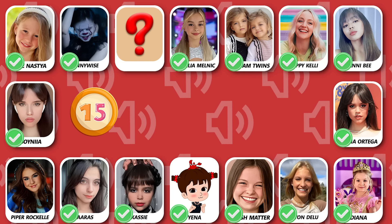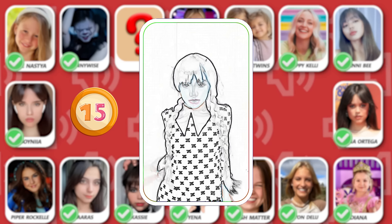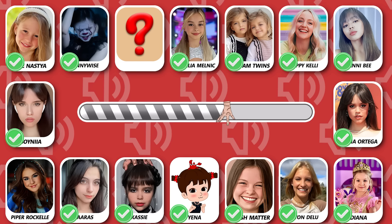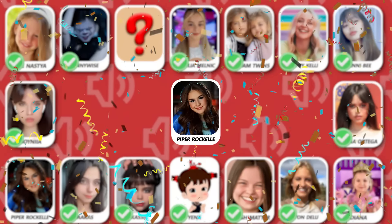Number 15! Guess who's dancing? The answer is Piper Rockelle!